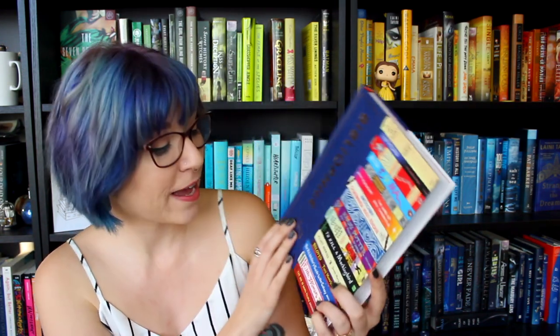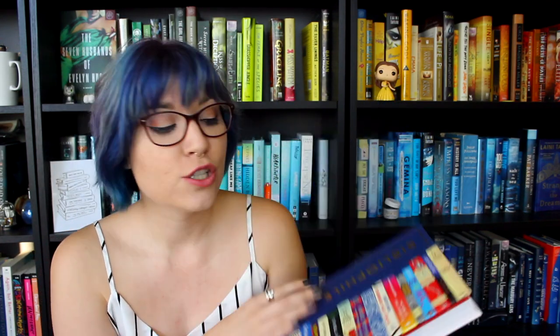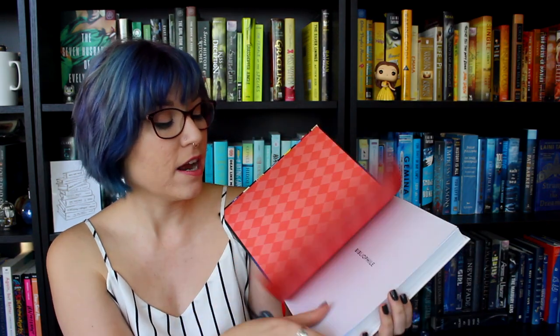I've actually done very well in January and I feel like I've been doing pretty good on this for the most part in general, but I did not buy any books this month. I did receive one book for Christmas that I wanted to show you because it is so freaking cool. So it is the Bibliophile book, An Illustrated Miscellany by Jane Mount, and it has so many books in here.